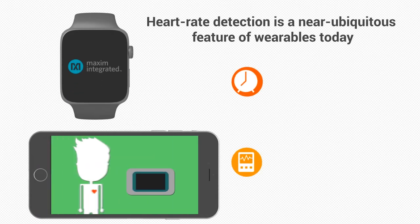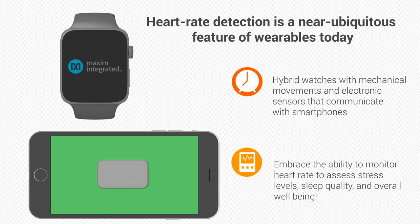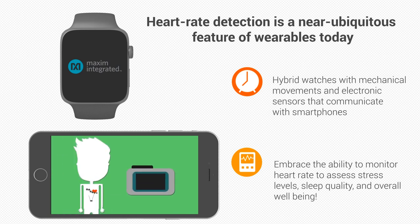Heart rate detection is a near-ubiquitous feature of wearables today. Even the latest luxury watch manufacturers are now making hybrid watches with mechanical movements and electronic sensors that communicate with the user's smartphone. Many people embrace the ability to monitor their heart rate to assess their stress levels, sleep quality, and overall well-being.